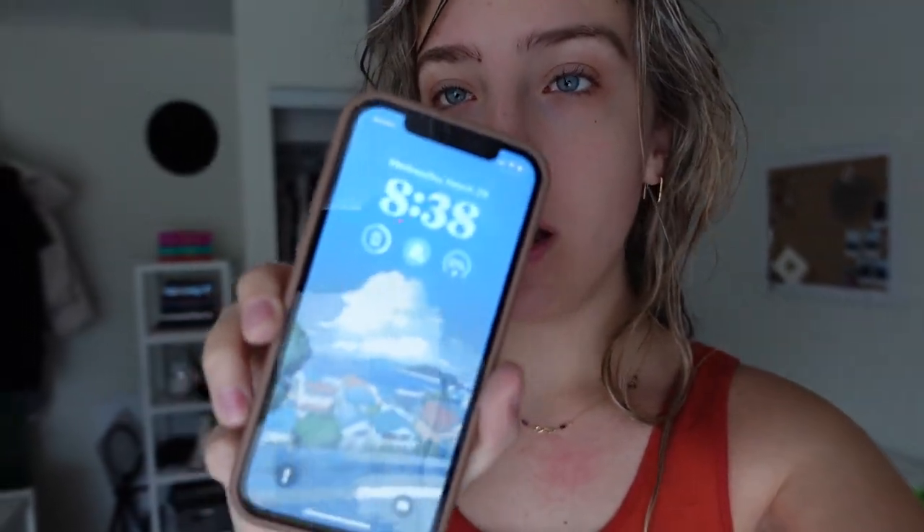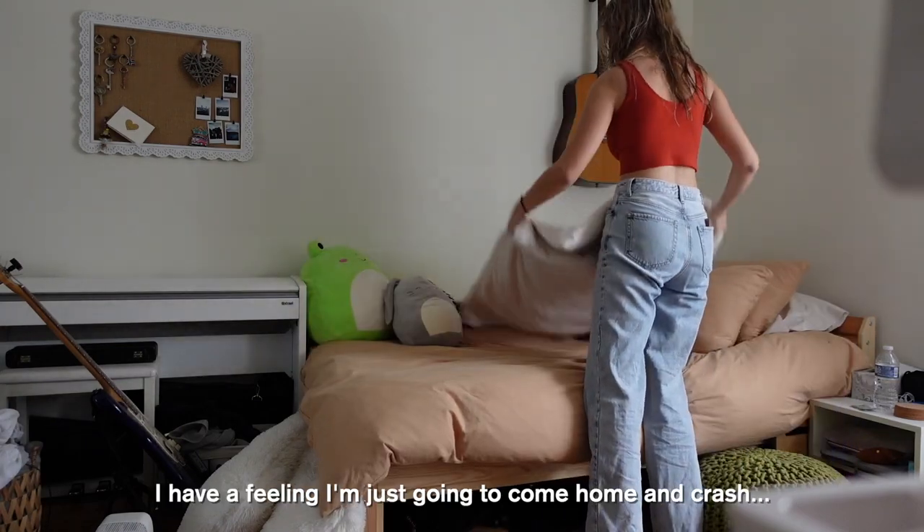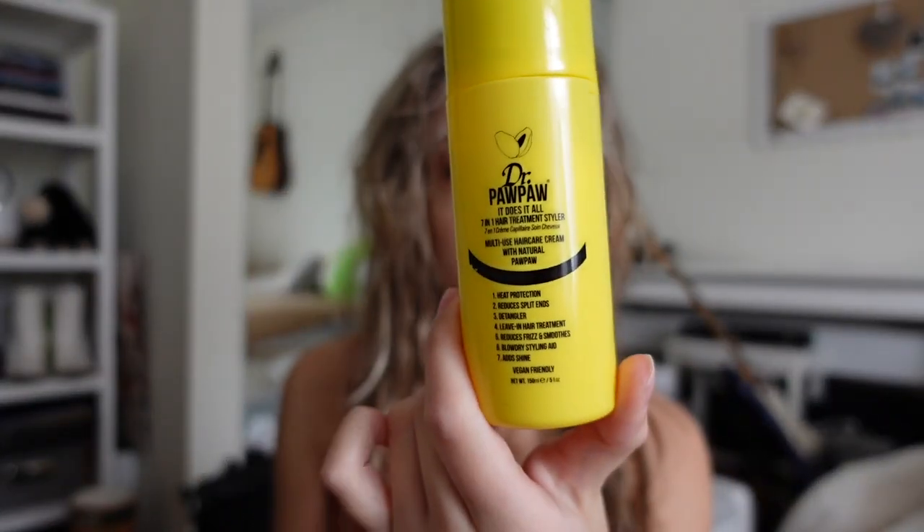Good morning — excuse the wet, knotted hair, I just took a shower. It is currently almost 8:40 in the morning. I'm just gonna get ready and make myself some breakfast. First things first, I'm going to brush out my hair and get ready. My favorite product to use lately on my hair is this Pawpaw It Does It All Hair Treatment — I got this for Christmas from one of my best friends. It has heat protection, reduces split ends, detangler, leave-in hair treatment, reduces frizz, blow dry styling aid, adds shine, and it's vegan. So far it's been working really well for me.